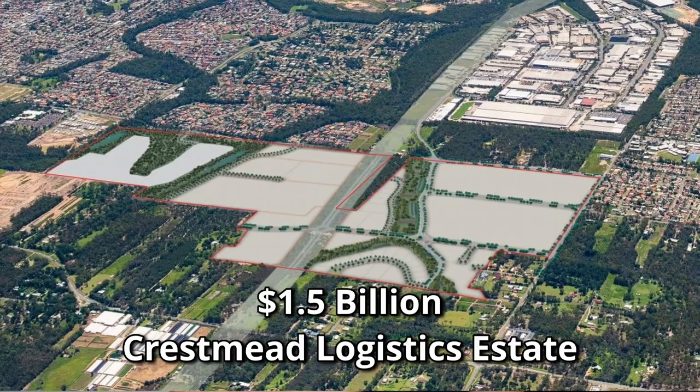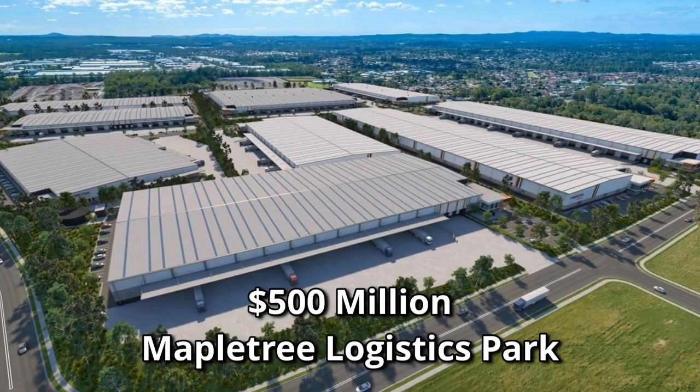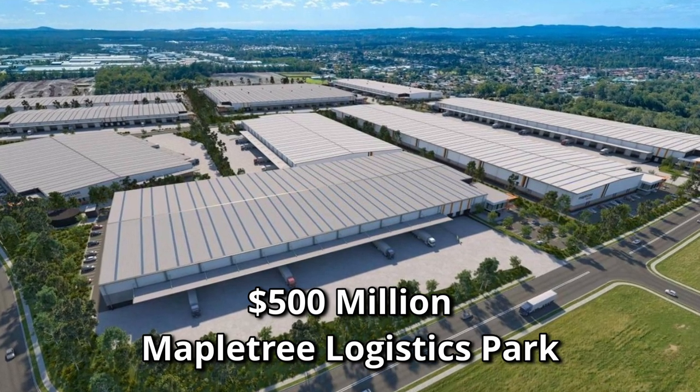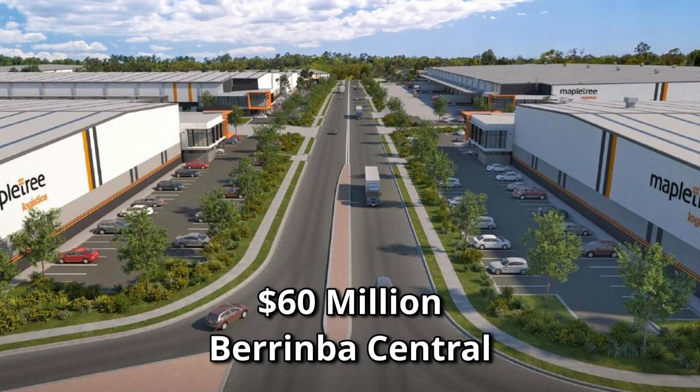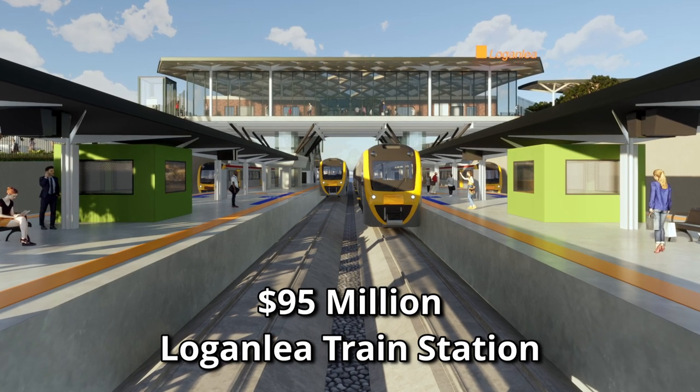Next up we have the emergence of the $1.5 billion Crestmead Logistics Estate, which ranks amongst Queensland's most significant industrial developments. On top of this we have the concurrent $500 million Maple Tree Logistics Park industrial estate and the $60 million development of Burimba Central. These large-scale projects promise substantial economic surge and employment opportunities. Further complementing this growth narrative are numerous upgrades by the Queensland Department of Transport and Main Roads, including the $95 million refurbishment of the Logan Lee train station and the Coomera Connector, where stage one is worth over $2 billion and is currently under construction.